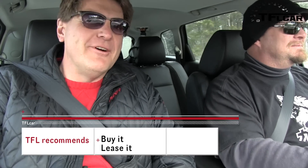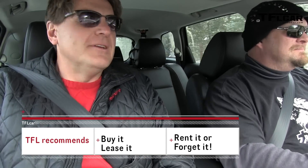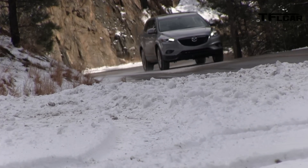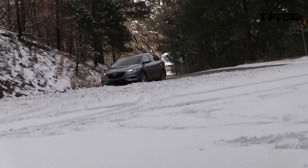On the TFL scale of buy it, lease it, rent it, or forget it — Nathan gives this Mazda CX-9 a lease it, not a buy it. Other vehicles like the Acadia and the Nissan Pathfinder have a smoother highway ride. With the 20-inch wheels, the ride isn't as smooth and it's not quite as quiet either. But Roman says he'd buy it — for those who like a quiet, very numb ride, this ain't it. As always, this is Roman and Nathan. Subscribe for a new video every single day.